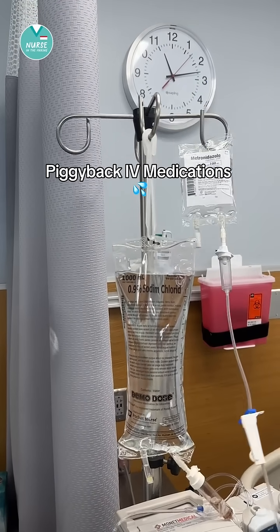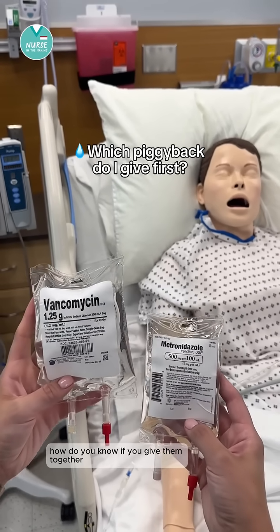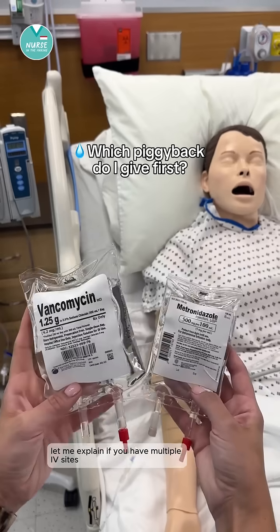Let's talk about piggyback IV medications. If more than one is due at the same time, how do you know if you give them together or which one you give first? Let me explain.